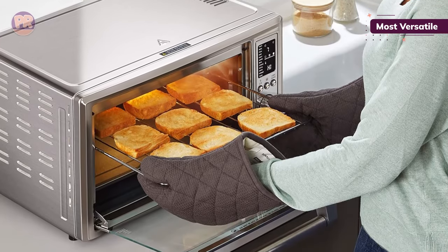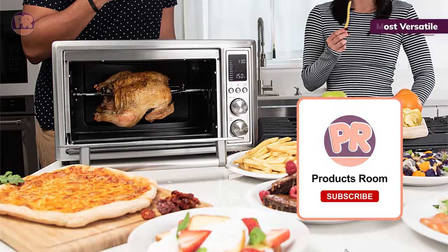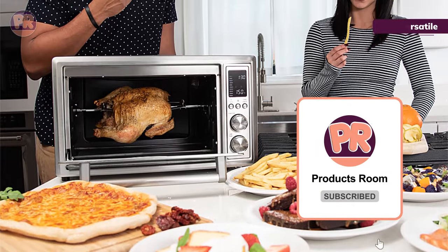On the downside, the outside of the oven got pretty hot, and the window became uncomfortable to touch, so keep it high and out of the reach of little fingers.